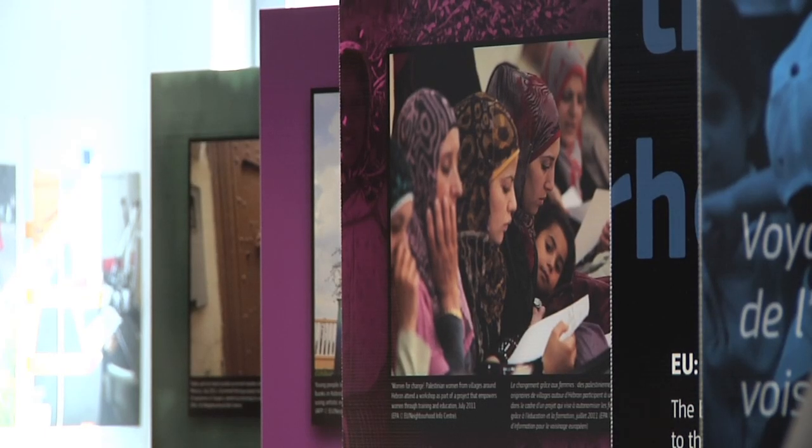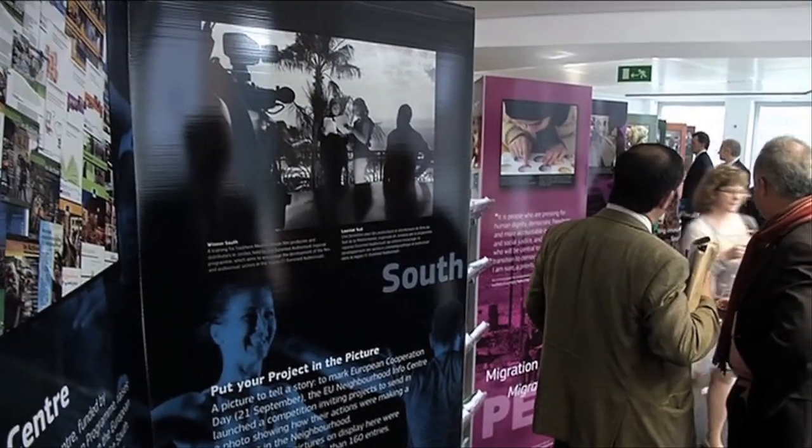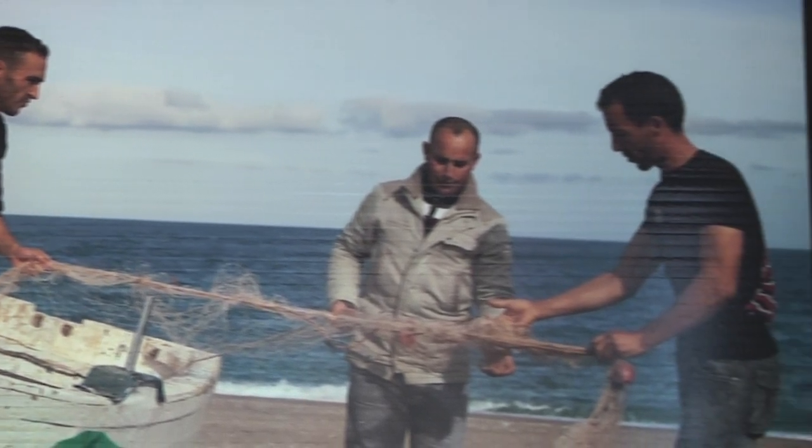The human face of seven years of EU cooperation with 16 neighbouring countries is going on show in a new exhibition in Brussels. This is Faces of the Neighbourhood — several photographs capturing concrete activities and projects.